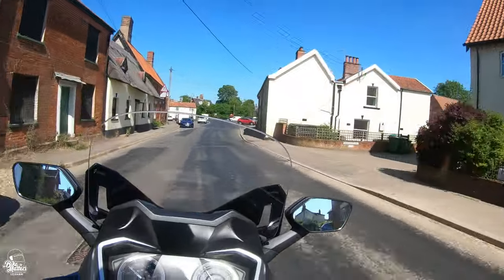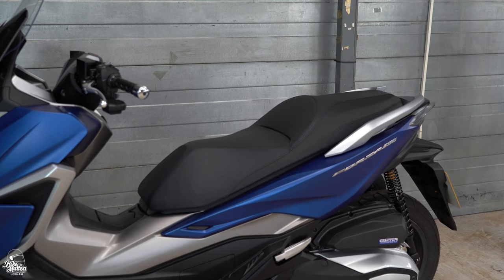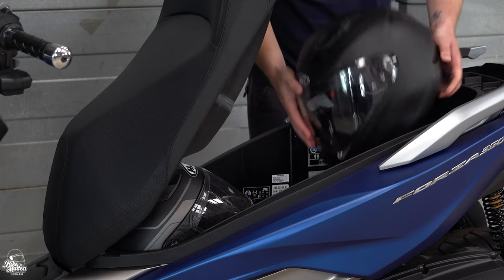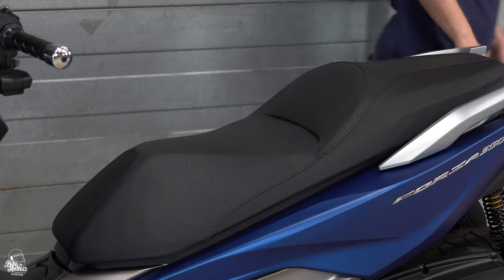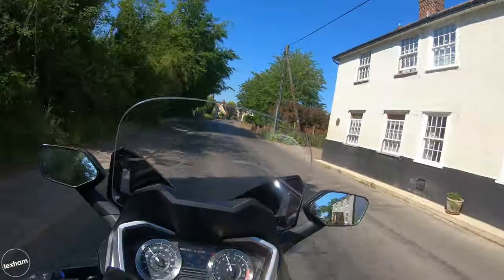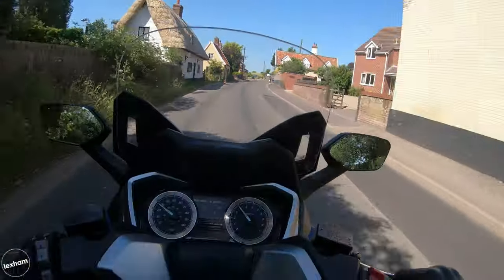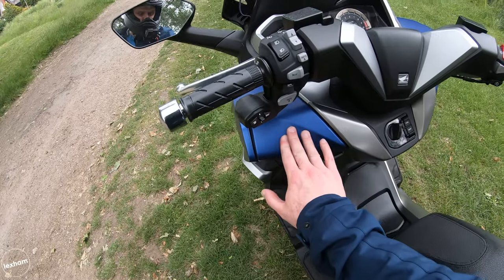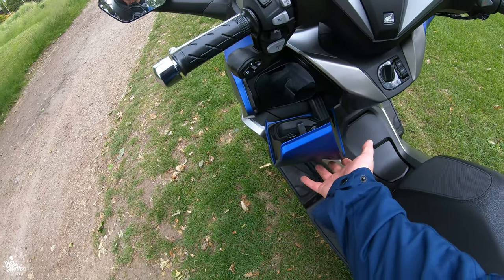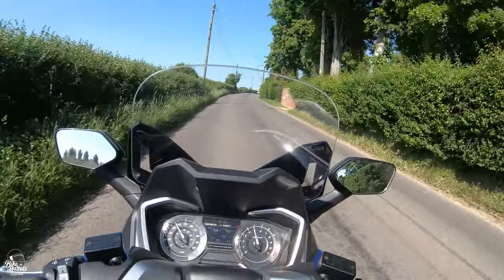When it comes to storage options, the Forza 350 has plenty as standard. Under that big comfortable seat is enough for two full face helmets — I got both my HJC F70 and I70 to fit absolutely perfectly underneath. Do check yours for compatibility but for me it was no problem at all. There's also a nice little glove box to the left — a nice little space for small items such as your keys, wallet, or phone. And there's also a USB Type-C charging port, which is nice and handy and good to have from Honda.